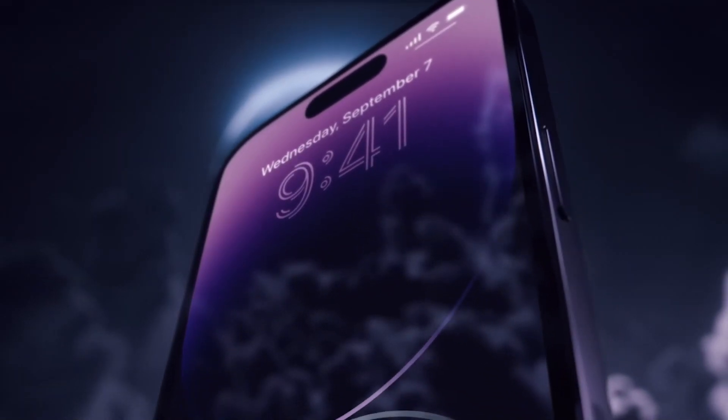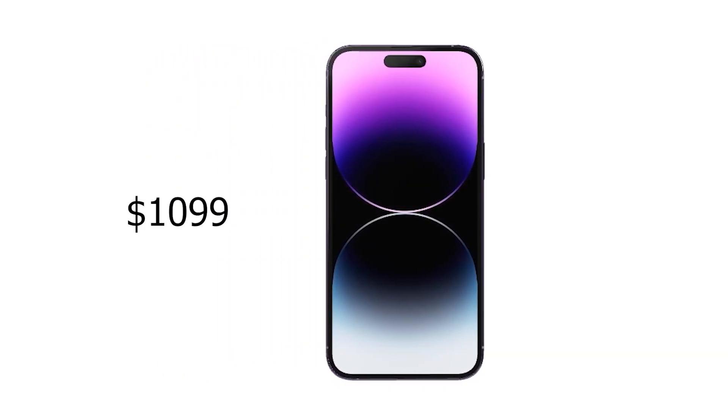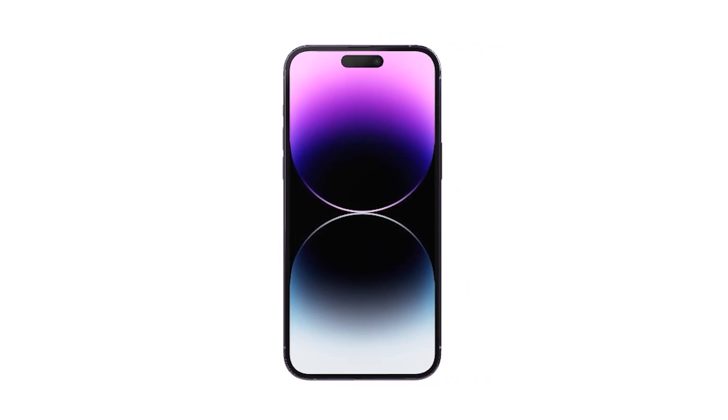Apple recently launched the new iPhone 14 Pro Max. But how does it compare against its predecessor, the 13 Pro Max from the previous year? Here is everything that changed with the new 14 Pro Max.